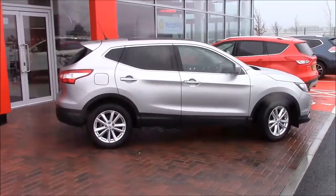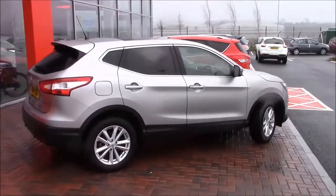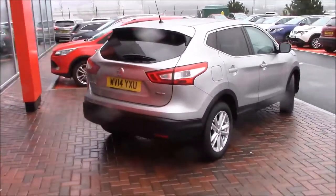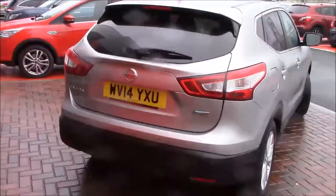You get the 17-inch alloy wheels, the panoramic sunroof, as well as privacy glass on the back. I'll take you for a look inside the car now.